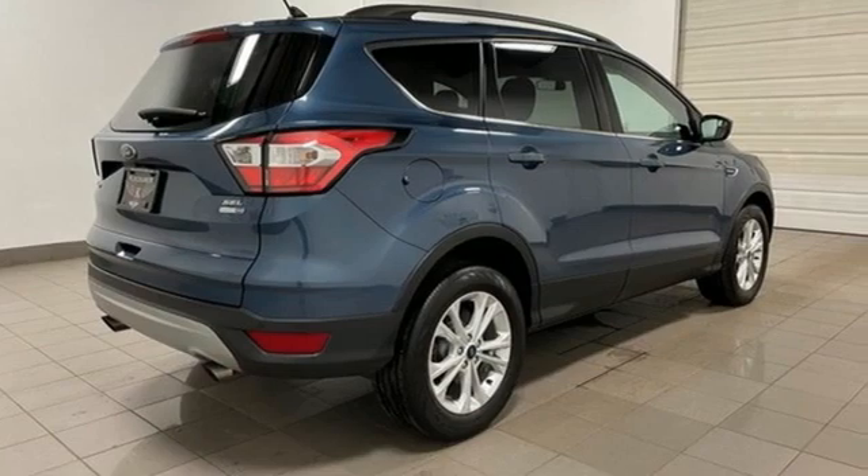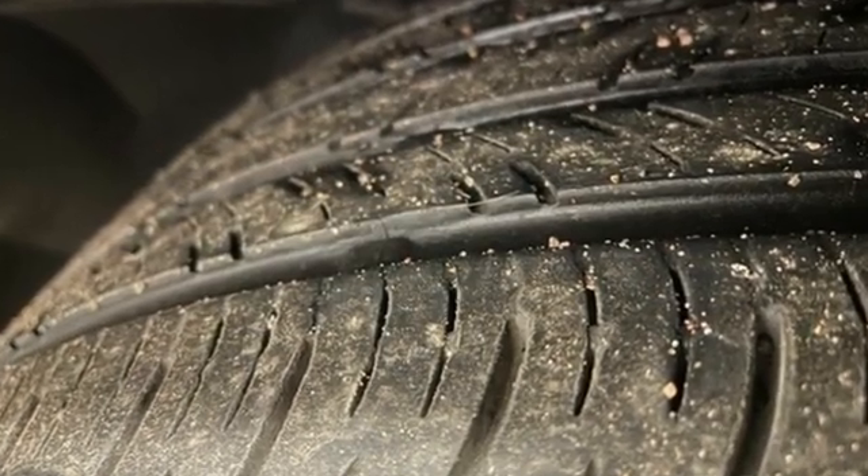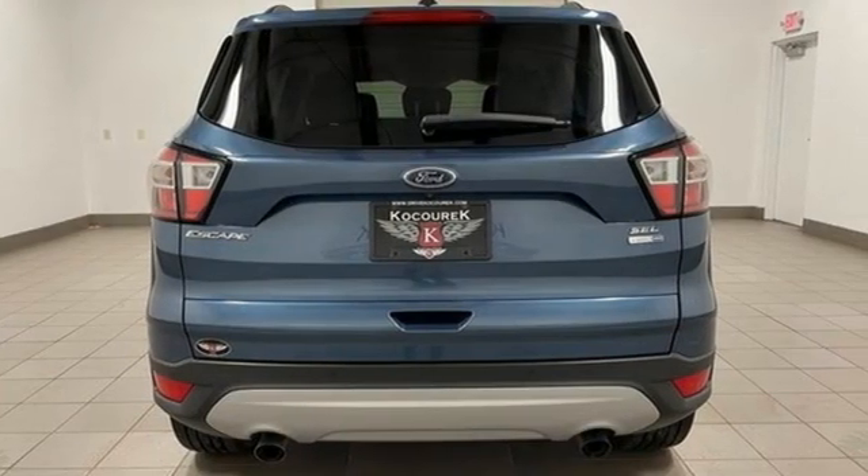It's well equipped with the features you need: EcoBoost engine, heated leather bucket seats, wireless audio streaming, rear parking sensors, and dual zone climate control.